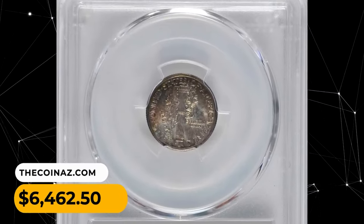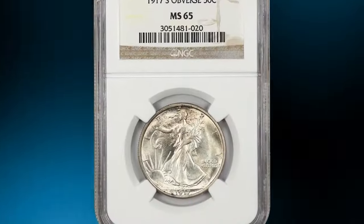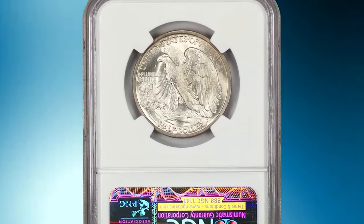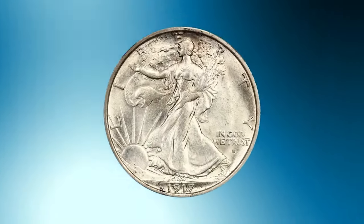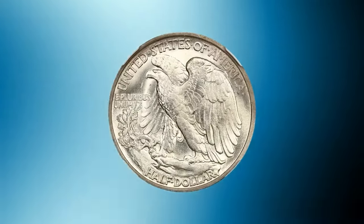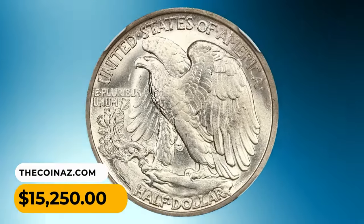A gorgeous representative of this desirable strike and condition rarity, it was sold for $6,462.50. This is a 1917S Walking Liberty Half Dollar in Mint State 65. Light gold toning highlights lovely luster and stunning details. The 1917S obverse mint mark variety is the scarcest of all 1917 combinations, and to find one in gem uncirculated condition is nearly impossible. This one was sold for $15,250.